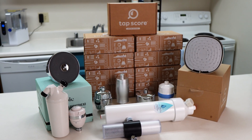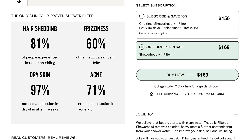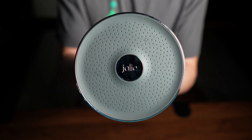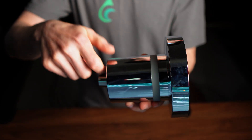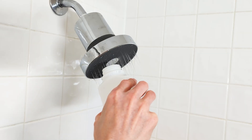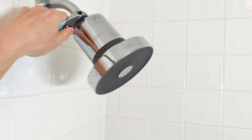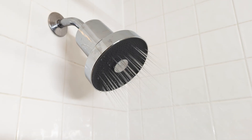Have you ever noticed how some shower filters make bold promises about transforming your skin, protecting your hair, and even improving your health? The Jolie showerhead is one of the most expensive shower filters on the market right now, coming in at around $169. That is a lot for a shower filter, so naturally I had to get it, install it, and put it through the same kind of testing I do with every product on this channel. In this Jolie showerhead review, I'll walk you through what we found in our lab testing, the pros and cons of this system, and whether or not the Jolie filtered showerhead is worth that premium price tag.